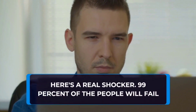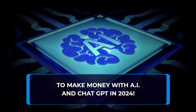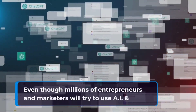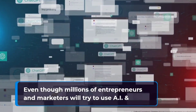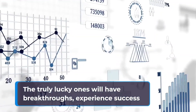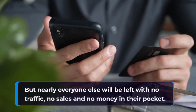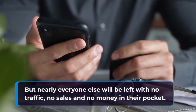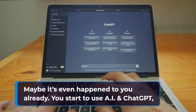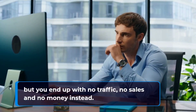Here's a real shocker: 99% of the people will fail to make money with AI and ChatGPT in 2024. Even though millions of entrepreneurs and marketers will try to use AI to get traffic, sales, and money this year, very few will succeed. The truly lucky ones will have breakthroughs and experience success. But nearly everyone else will be left with no traffic, no sales, and no money in their pocket. Maybe it's even happened to you already — you start to use AI or ChatGPT, but you end up with no traffic, no sales, and no money instead.